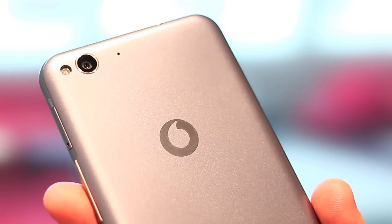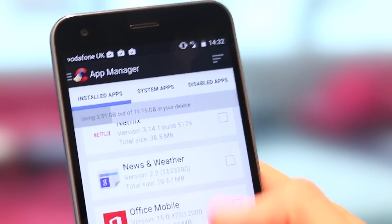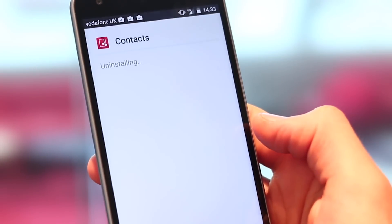CCleaner also enables really great management of applications. There's a task manager on there, which I probably wouldn't recommend you use — task managers and Android don't play too nicely together. But what you can also do, which is great, is batch uninstall apps. This is a Vodafone Smart Ultra 6 — it's great value for money, a great phone, but it has a lot of Vodafone applications. A lot of people might find them useful, but I don't really, so I was able to quickly uninstall them using the app.